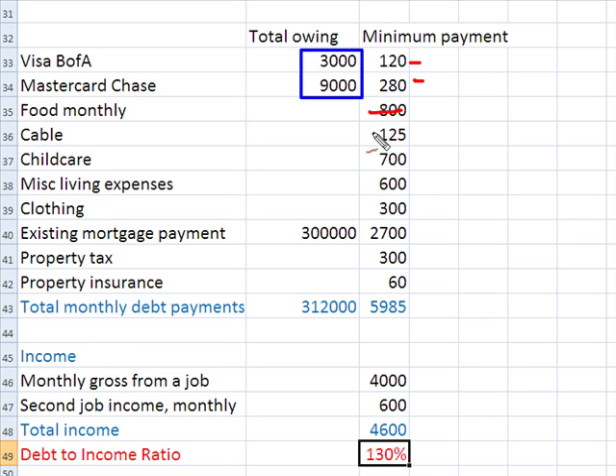Food monthly — does that count? No. Cable — does it count? Correct, it does not. Does child care count for debt-to-income ratio? It does not. Other living expenses? Sorry, that doesn't count. Clothing? No, it doesn't. However, if your client has a department store debt and pays a monthly fee to a retailer, that is going to count. Now, we have an existing mortgage — does that count? Yes, it does, but we're going to hope for a new payment. Property tax of $300 — your county isn't going to let you negotiate that, so it counts. Property insurance at about $60 a month — it counts. Now, notice we've got total payments of almost $6,000 a month.